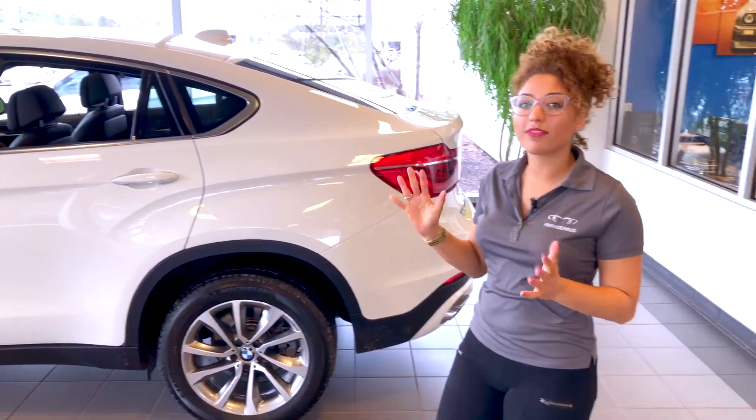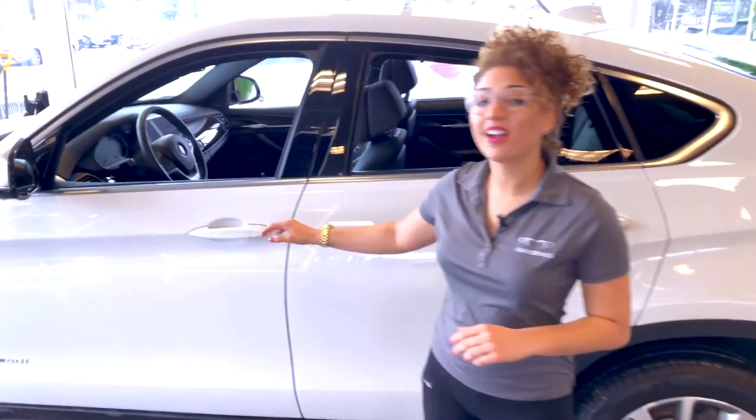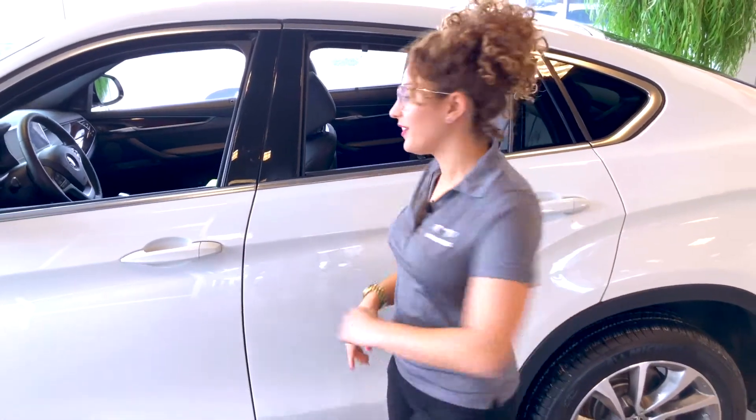I'd like to go over some of the features on the interior, but before we get there, I'd like to point out that this vehicle does have comfort access. Without grabbing your key, with the touch of a button, you can easily unlock and lock your vehicle.